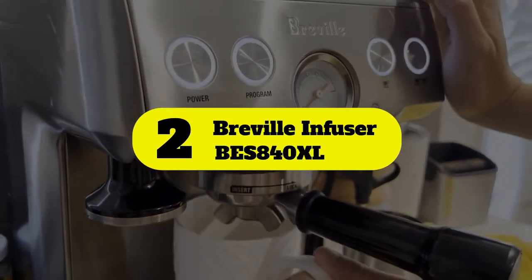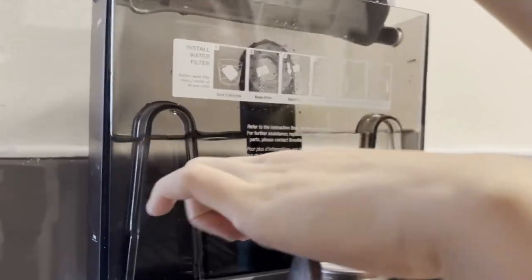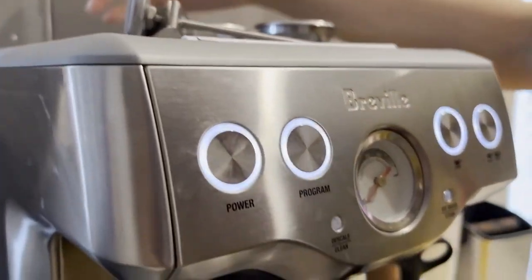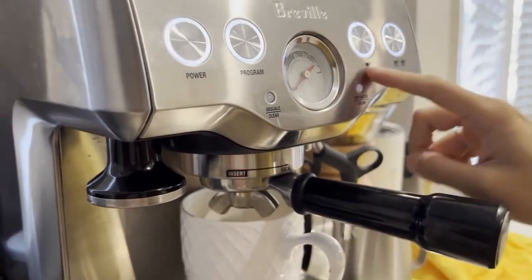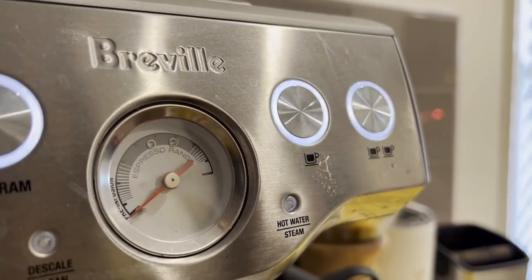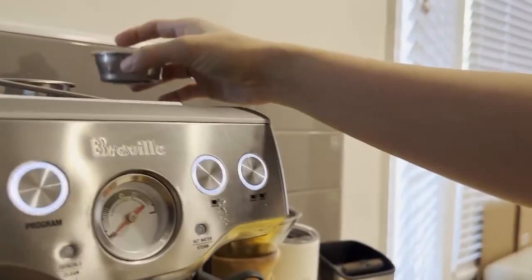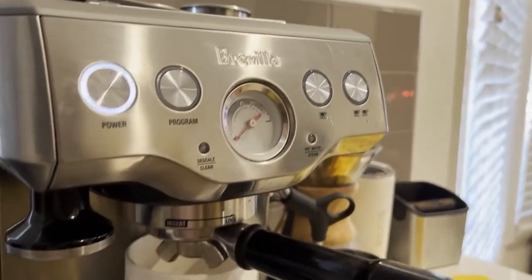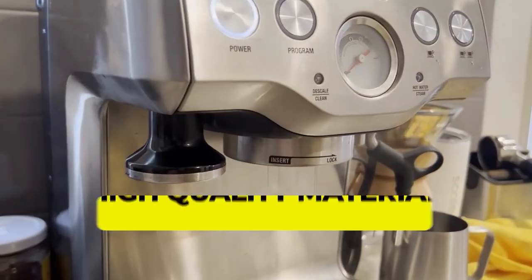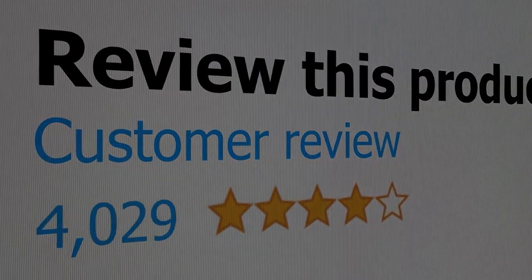Number two: Breville Infuser BES840XL. For espresso with a well-balanced flavor, flavor needs to be drawn evenly from all the coffee grinds. Rather than starting with bursts of high pressure, the Breville Infuser espresso machine starts with steady low pressure to gently expand the grinds. This helps fill in any cracks, gaps, or irregularities in the coffee puck before full pressure is applied, so even pressure is applied to all parts of the coffee puck and optimal flavor is extracted. Main features: high quality material, volumetric control. Customer review: 4.5 out of 5.